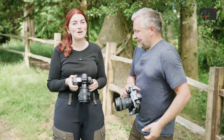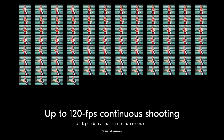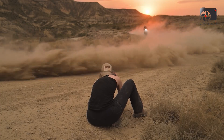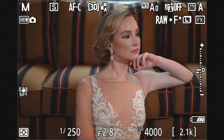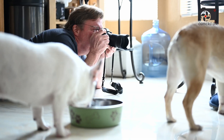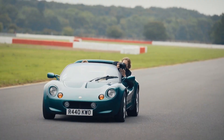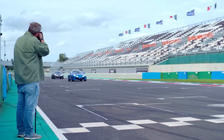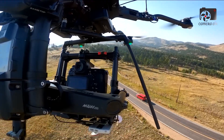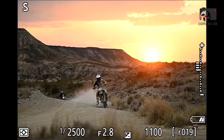The Nikon Z90 is an eagerly awaited mid-range APS-C mirrorless camera designed to appeal to enthusiasts and semi-professionals seeking a robust, all-around performer. Serving as a bridge between entry-level models and Nikon's full-frame lineup, it offers portability, solid image quality, and advanced features at an accessible price point. The Z90 features a 26.1-megapixel APS-C CMOS sensor with backside illumination, offering excellent dynamic range and noise performance. The camera allows burst shooting up to 11 frames per second, with fast enough sensor readout to minimize rolling shutter artifacts.